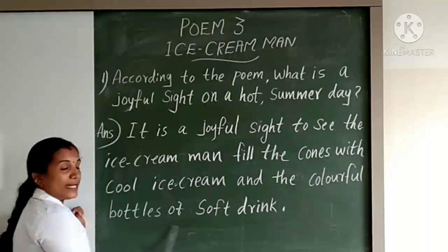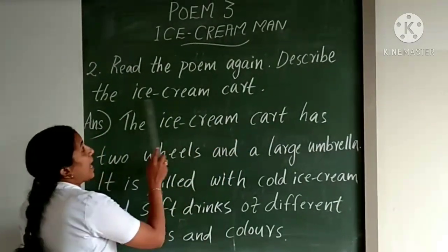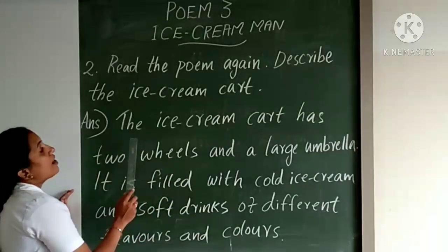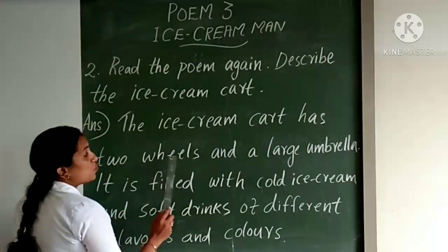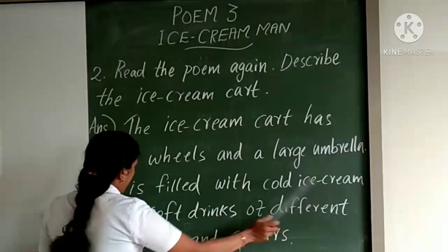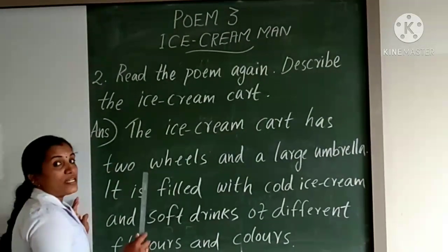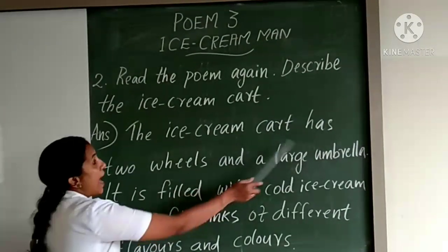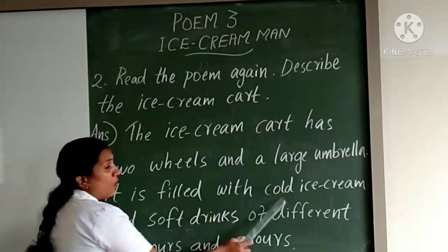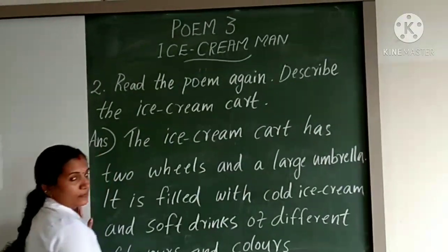The second question: Read the poem again and describe the ice cream cup. The ice cream cup has two wheels and a large umbrella. It is filled with cold ice cream and soft drinks of different flavors and colors.